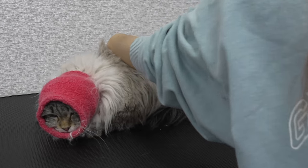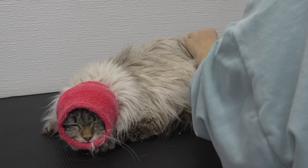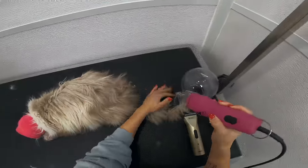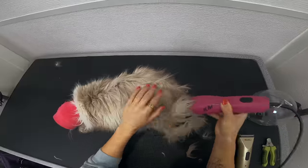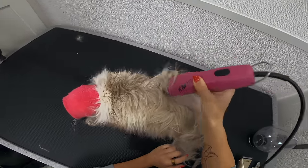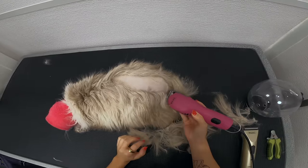Let's start the shave in a backwards 10. He is very skinny, so I do have to be a little bit cautious. When cats are really skinny, it's very easy to catch skin. I'm sorry buddy. I don't like that you're shaking.